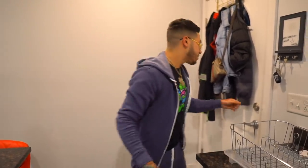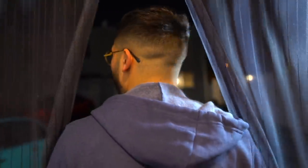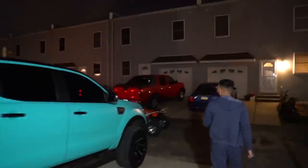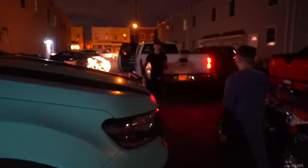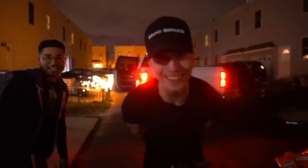We got a special guest for the weekend, guys — it's super dope. It's one of my boys, super great energy. If you guys don't know him, you're about to meet him. He just got here — took forever to get here. Look how big this truck is.